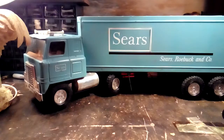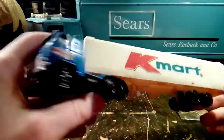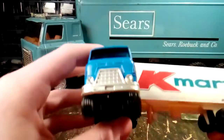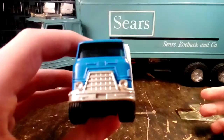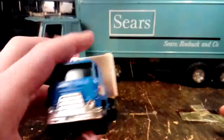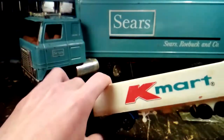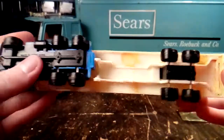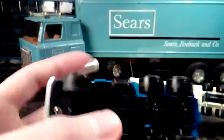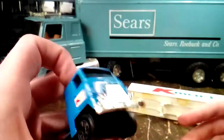Next, staying with the Sears mood — since Kmart owns Sears — we have a Kmart truck. Another International cab over. From the front, this one looks like the truck that's in the original Gone in 60 Seconds movie from the 70s. I don't know what brand it is — there's no markings on it except for right here, and that just says 'Made in Hong Kong,' just like on the base of the truck. But it's metal, so that's nice.